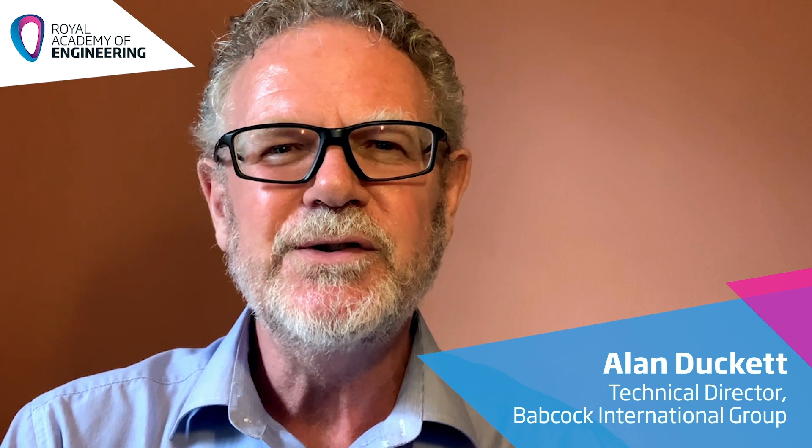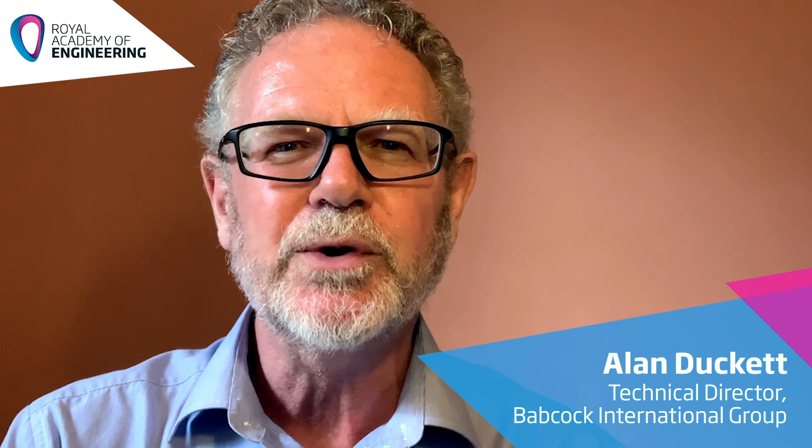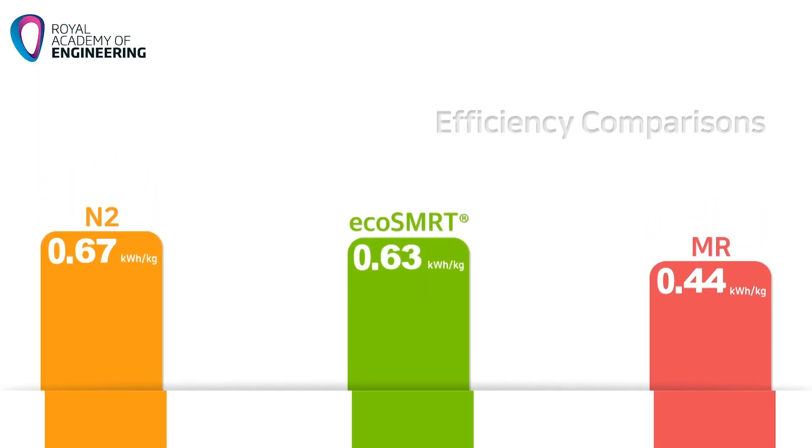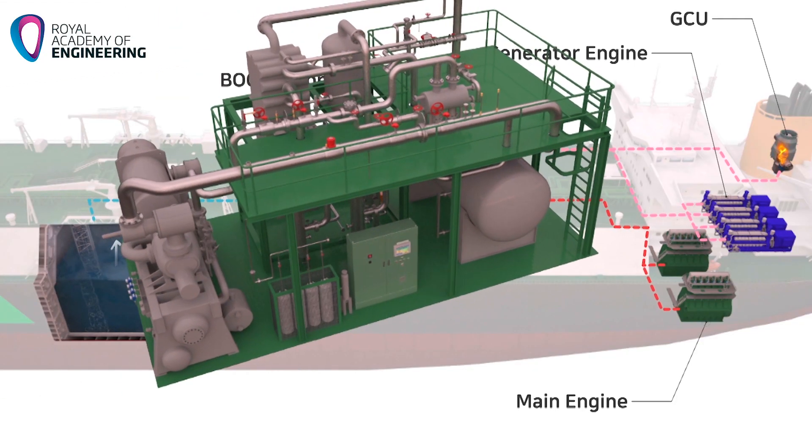In 2015, we recognised that LNG would continue to play an important role in supplying the world's energy requirements. We then analysed competitor designs and quickly became aware that there was an opportunity for us to develop an improved boil-off gas management system.